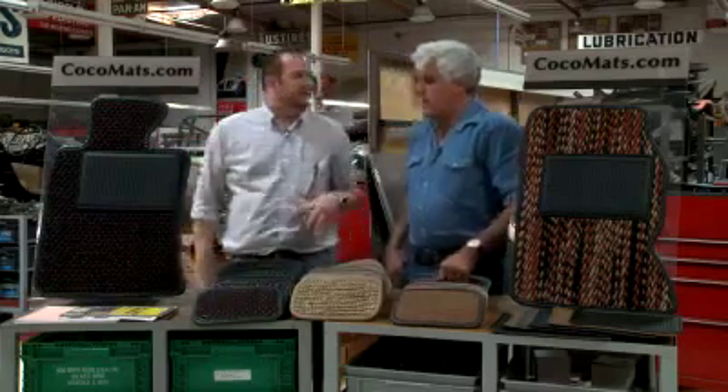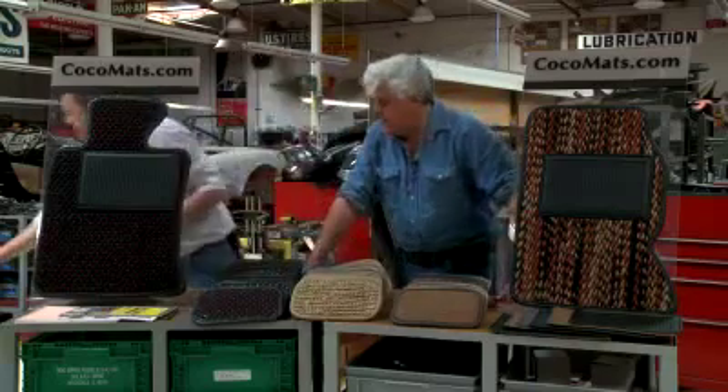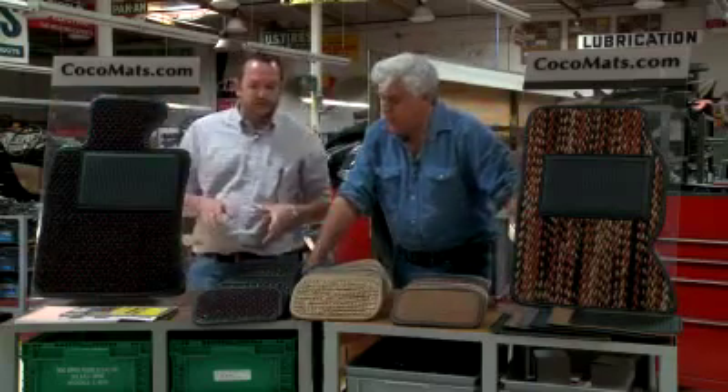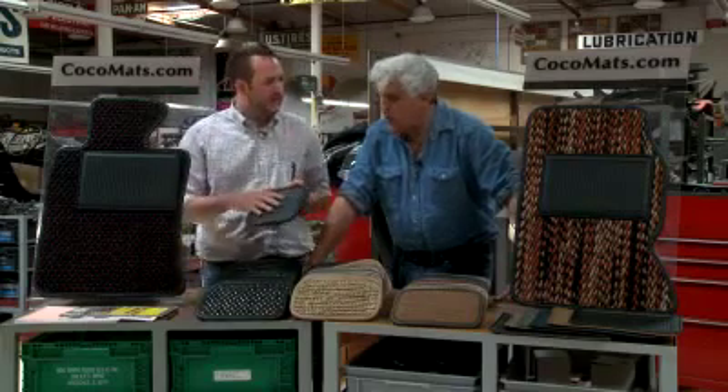Once everything started going to carpeted floors, there was a need for something else. So what we did is we actually started doing a rubber backing. This uses an all-natural rubber nibbed backing that helps keep them in place, and also keeps any kind of spills from getting down to your carpet. As I remember, most cars didn't have carpeting on the floor — so that's why the original design worked.